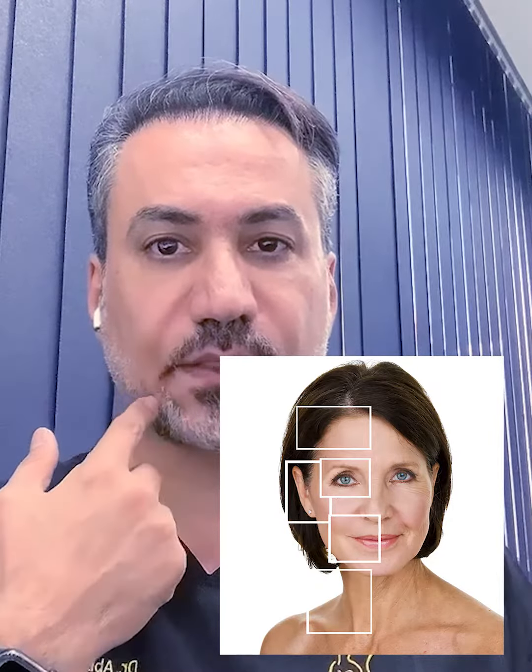It will do the lifting in the mid part of your face, decrease the laugh lines, the marionette lines, and give you a very nice prominent jawline. Follow the post and I will let you know more about the effects and results of the endo lift. Thank you.